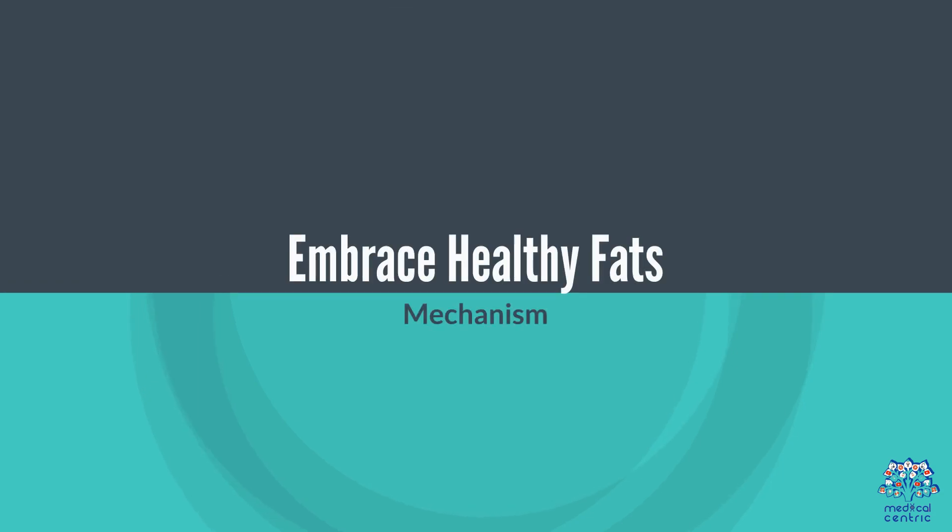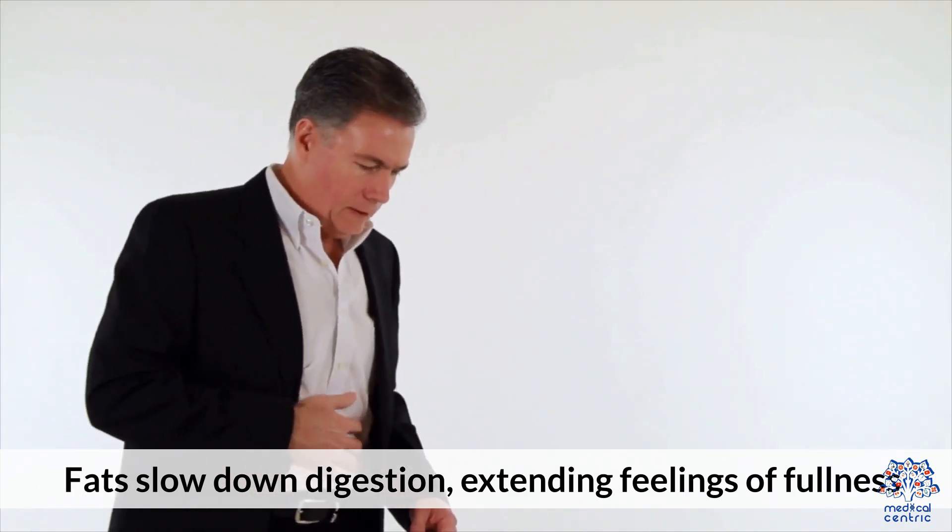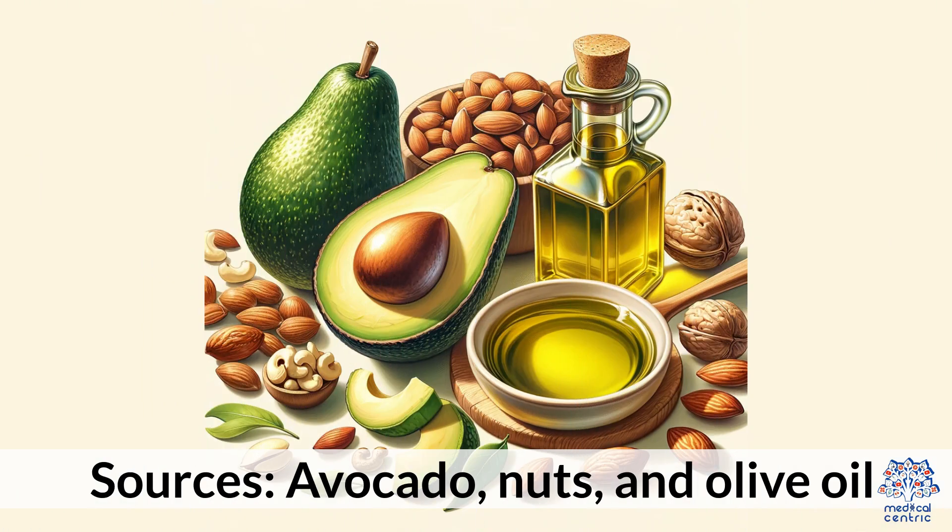4. Embrace healthy fats. Fats slow down digestion, extending feelings of fullness. Sources include avocado, nuts, and olive oil.